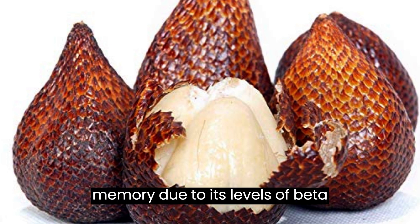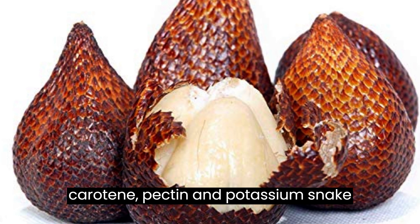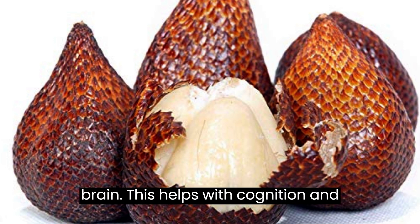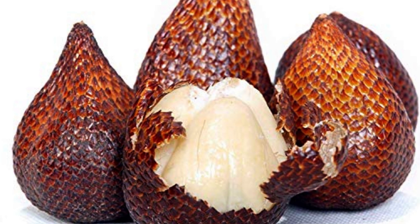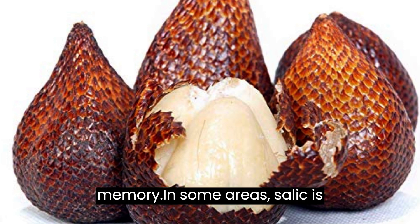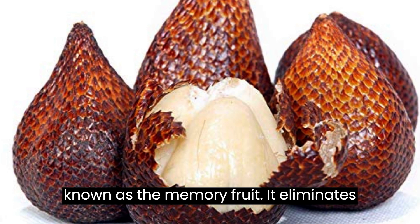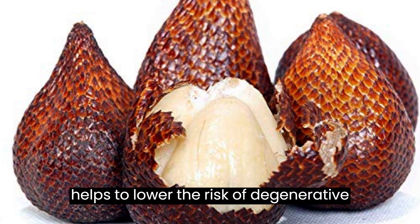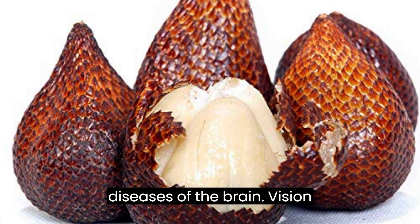Improved memory: Due to its levels of beta-carotene, pectin, and potassium, snake fruit can improve blood flow to the brain. This helps with cognition and memory. In some areas, salak is known as the memory fruit. It eliminates some levels of oxidative stress, which helps to lower the risk of degenerative diseases of the brain.